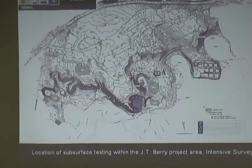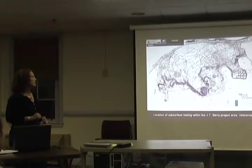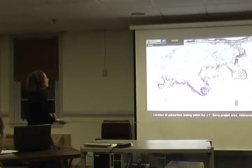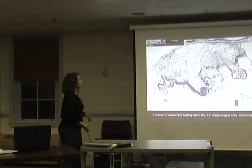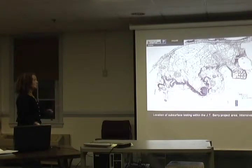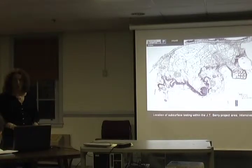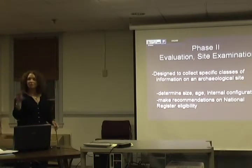We found a moderate amount of artifacts, but there was limited testing. We had nine sites here. If the developers couldn't avoid them, we'd have to do a site evaluation. The developers said they could avoid locus eight — that area would not be disturbed — so we put a do-not-disturb protection on locus eight. For the rest — the eight other loci — we needed to do site evaluation to find out how large they were and if we could find any features, to learn more about the internal complexity of the site.